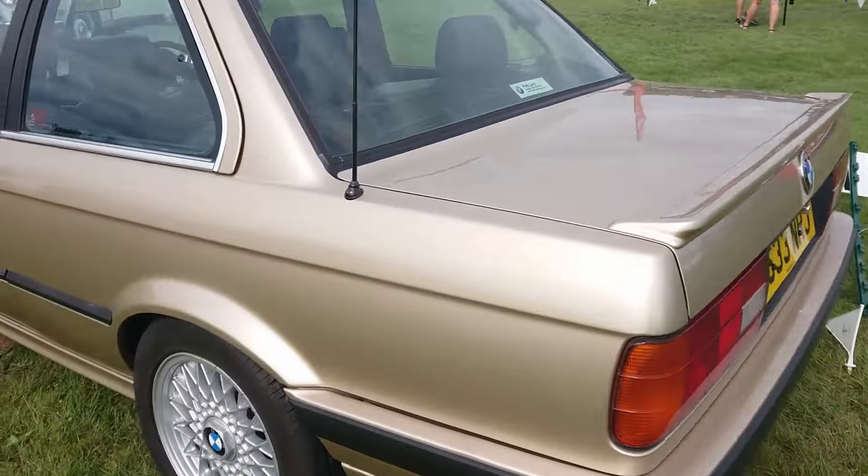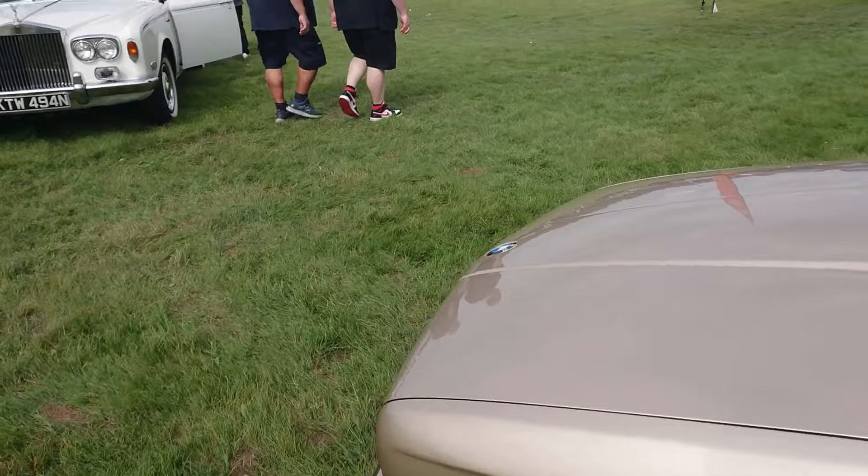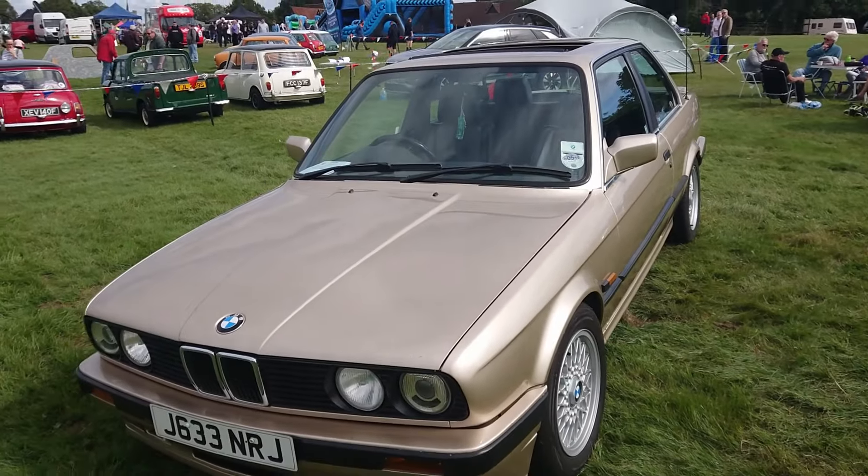1991-92 BMW E30 - the last of the 3 Series shape. Very nice, actually - very nice indeed.